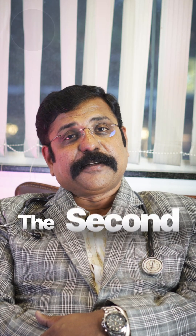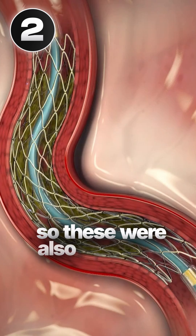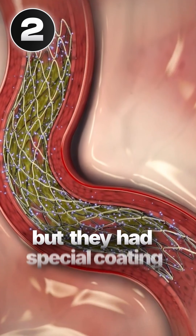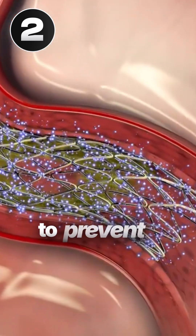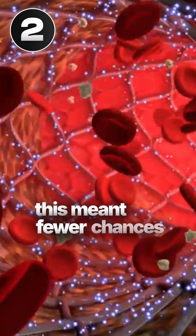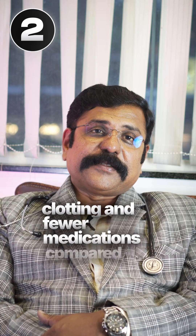Then came the second generation: the drug eluting stents. These were also made of metal, but they had a special coating of medicines which would be eluted into the surrounding tissue to prevent rejection by your body. This meant fewer chances of instant blocking or clotting, and fewer medications compared to bare metal stents.